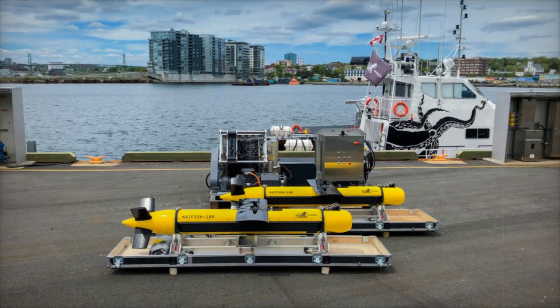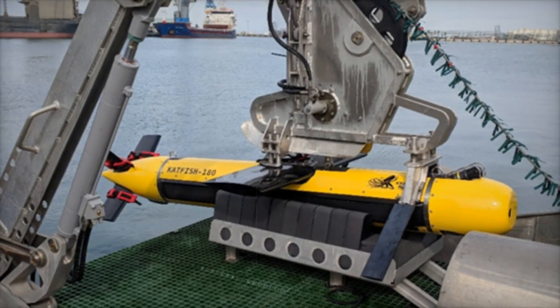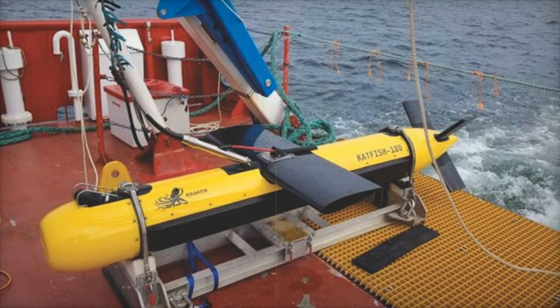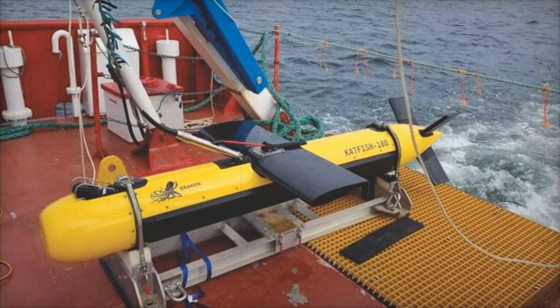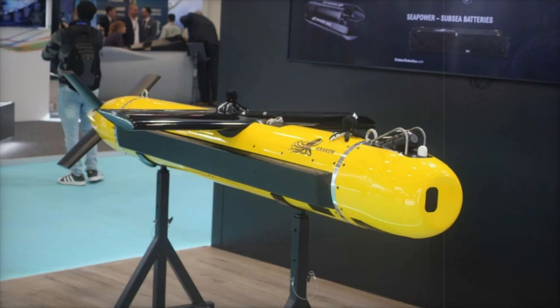The Catfish 180's functionality is particularly advantageous for defense operations, where it can be employed for mine detection and environmental assessments. Its advanced technology has also caught the attention of the commercial sector, where applications range from offshore wind farm surveys to subsea pipeline inspections. The system's ability to autonomously deliver precise 3D bathymetry data marks a significant advancement in subsea intelligence.